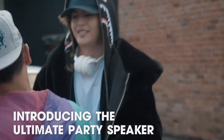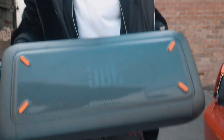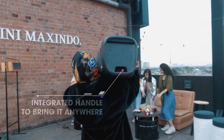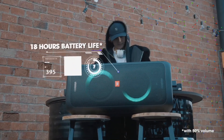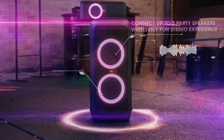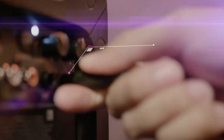The PartyBox 300 pumps out electrifying JBL signature sound with 120 watts of clear, booming audio to keep the party going all night long. Its dynamic bass boost feature ensures every beat packs a punch, while customizable EQ settings let you fine-tune the sound to suit any genre or mood.